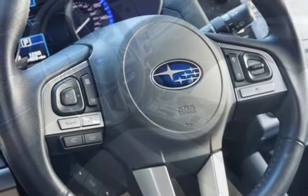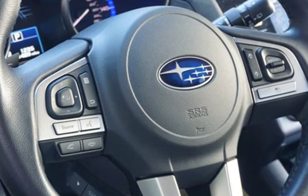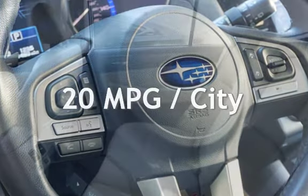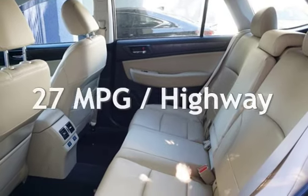This Subaru is a great value with less than 32,000 miles on the odometer. Estimated fuel economy for this vehicle is 20 miles per gallon in the city and 27 miles per gallon on the highway.